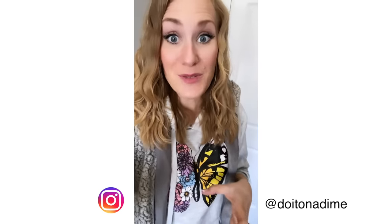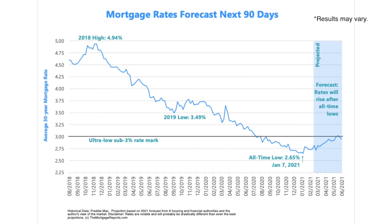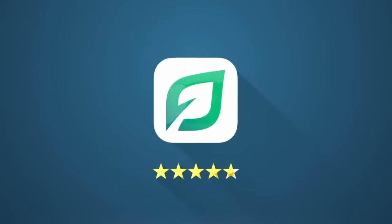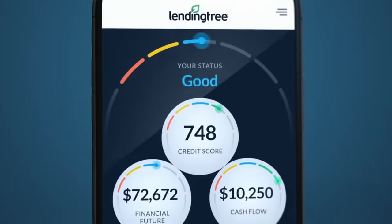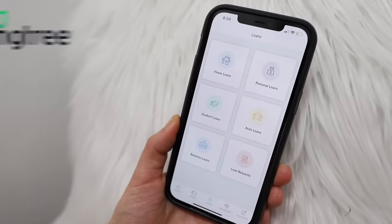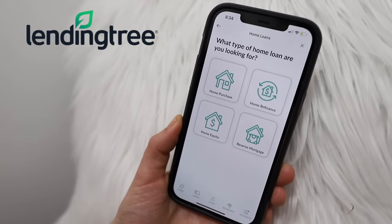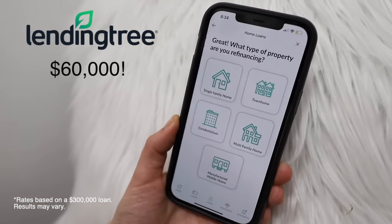So you may have seen on Instagram, we recently refinanced our house. The rates are so low — yeah, they're like below 3%, it's wild. That means we save thousands of dollars over the course of the loan, so it's a great time to do it before they rise. What's great about LendingTree is it's a totally free app, free service, and no hit to your credit that allows you to compare lenders. The average LendingTree refinance saves $60,000.